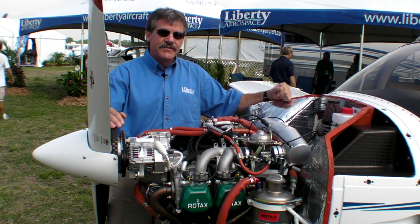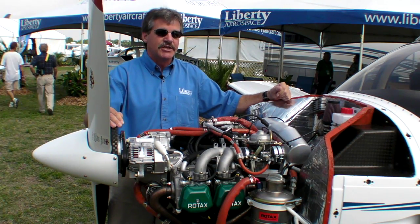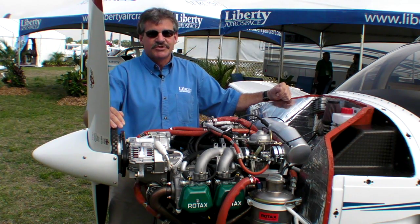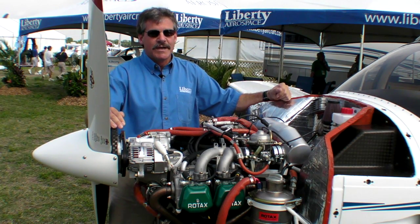As soon as the STC is available, we will be going into production with this particular engine on the airplane as a standard installation. And at that time, anybody that wishes to do an engine change will be able to pursue it under an STC also. We would like to think that this project will be completed before year end.